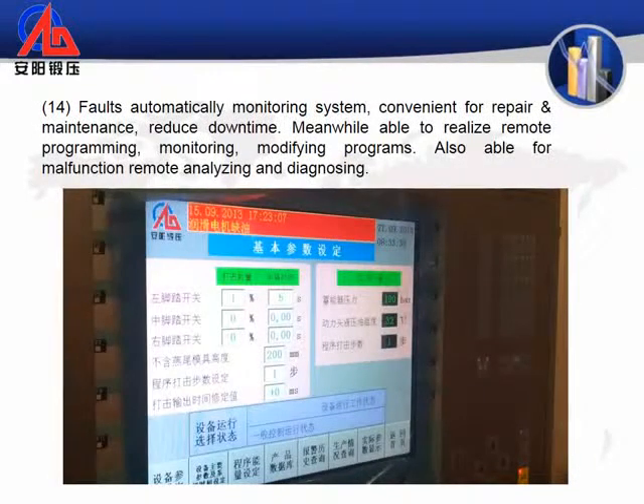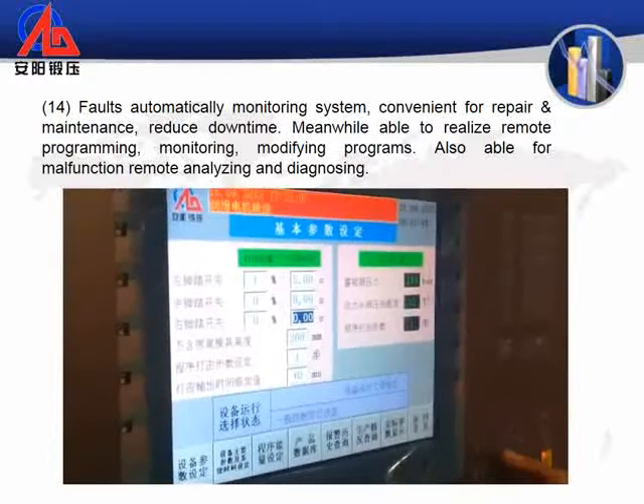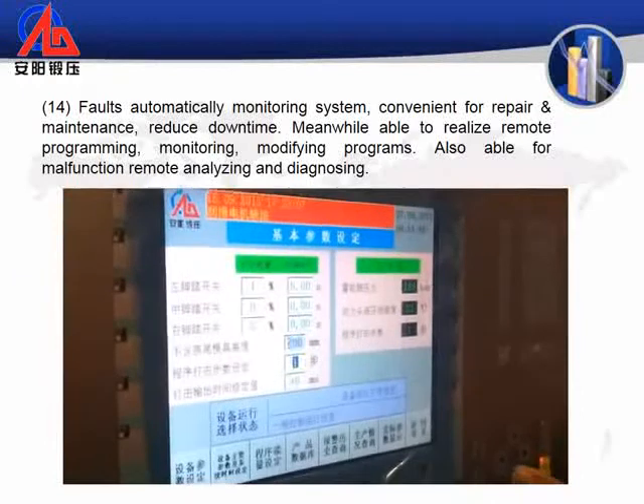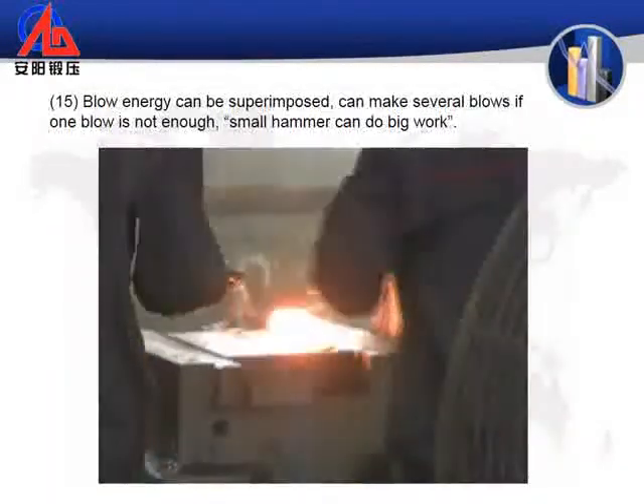14. Faults automatically monitored by the monitoring system, convenient for repair and maintenance, reducing downtime. Also able to realize remote programming, monitoring, and modifying programs, as well as malfunction remote analyzing and diagnosing. 15. Blow energy can be superimposed — several blows can be made if one blow is not enough. Small hammer can do big work.